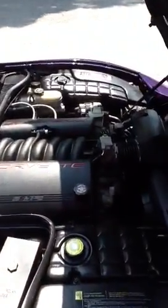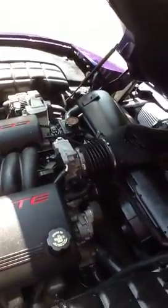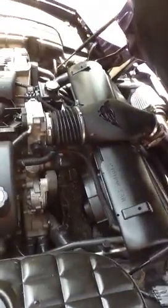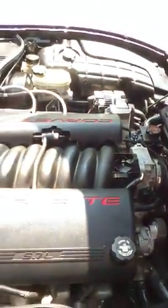The engine compartment is clean and detailed. There are no leaks — no oil leaks, no coolant leaks. Hoses are in good condition. There are no trouble codes on the car's computer. Everything works perfectly and as it should on this vehicle.